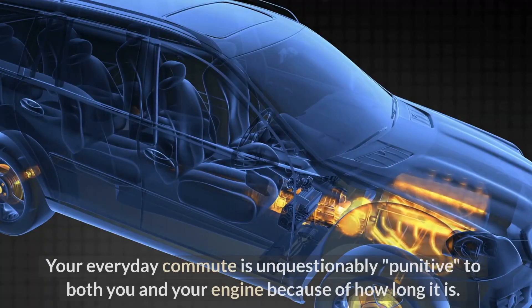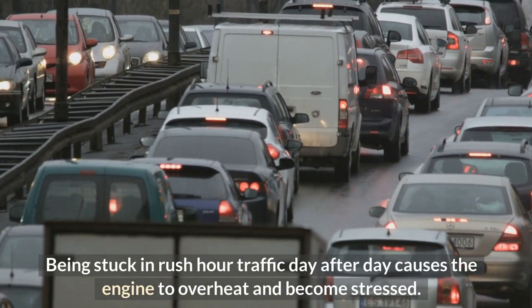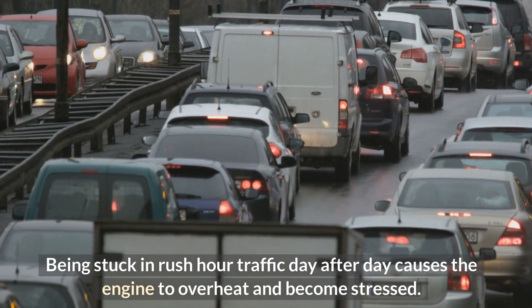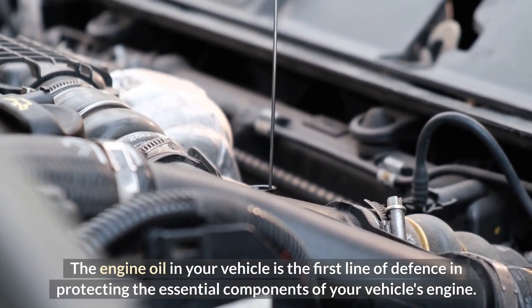Your everyday commute is unquestionably punitive to both you and your engine because of how long it is. Being stuck in rush hour traffic day after day causes the engine to overheat and become stressed. The engine oil in your vehicle is the first line of defense in protecting the essential components of your vehicle's engine.